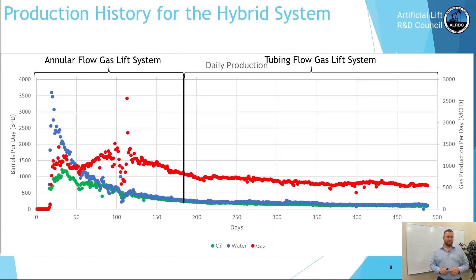This is a production history for this hybrid system. As you can see, from early life to about six months in we operated via annular flow, then we made the switch to tubing flow, and you can see the gas rates, oil, and water somewhat flattened out later life.